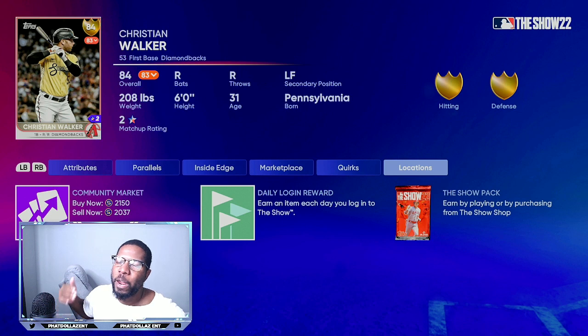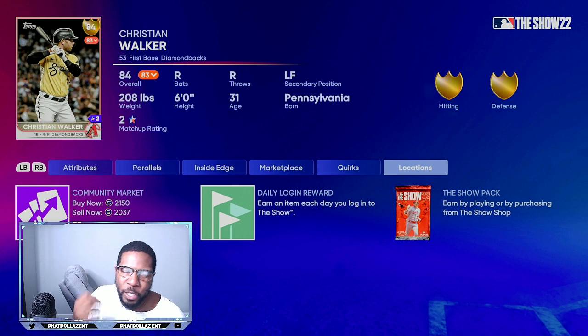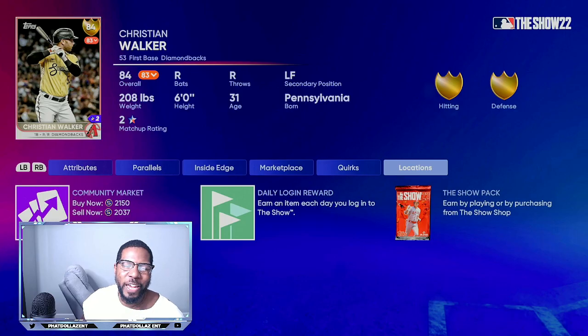Each one of these stub investments you want to buy in bulk of at least 50 cards — that way you'll have the opportunity to make at least 100,000 stubs. If you have five different investments, that would be 500,000 stubs, and you'd be very close to making millions in MLB The Show 22.